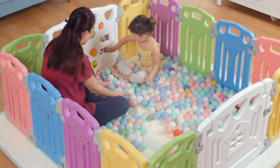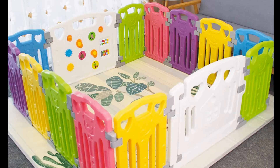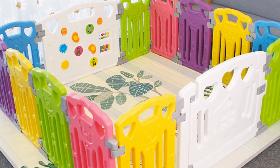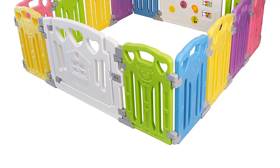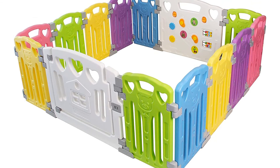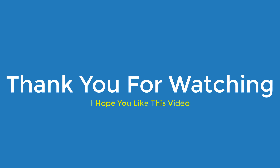This baby pen keeps your babies busy so you can do your work conveniently. The rubber feet at the bottom keep the center in one place. The pen covers a large area to keep your toddlers roaming, walking, and playing with no difficulty. The early learning abacus lets your kids play with fun, and this activity center has little feet and makes cute sounds. Thank you for watching — I hope you liked this video.